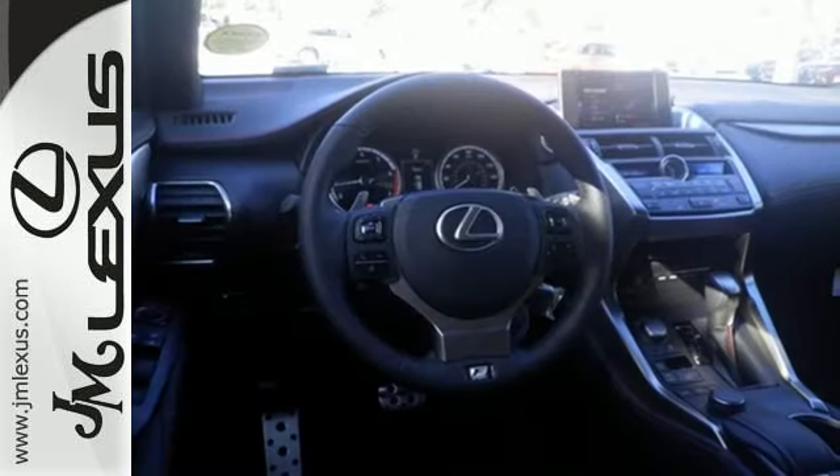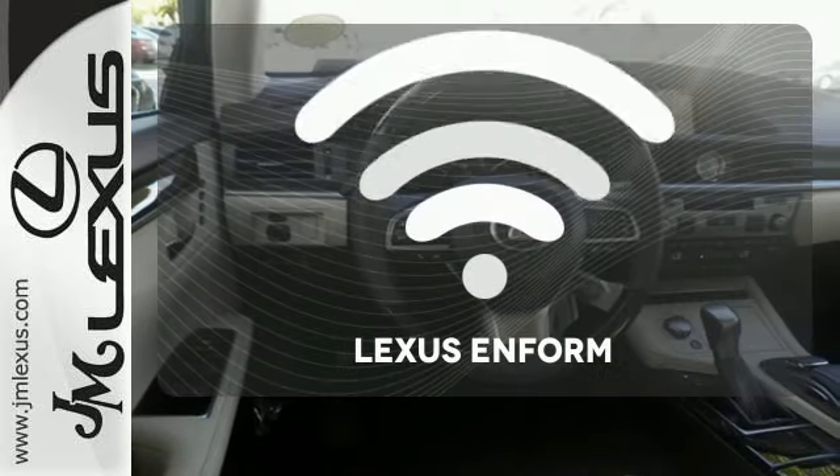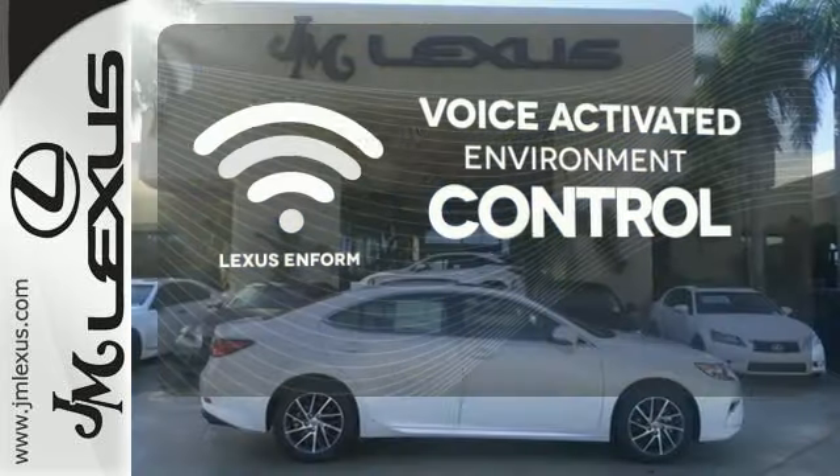your to-do list comfortably with dual zone climate control, power front seats, and a backup camera. Lexus Enform allows you to control your music, hands-free calling, and so much more with just the sound of your voice.